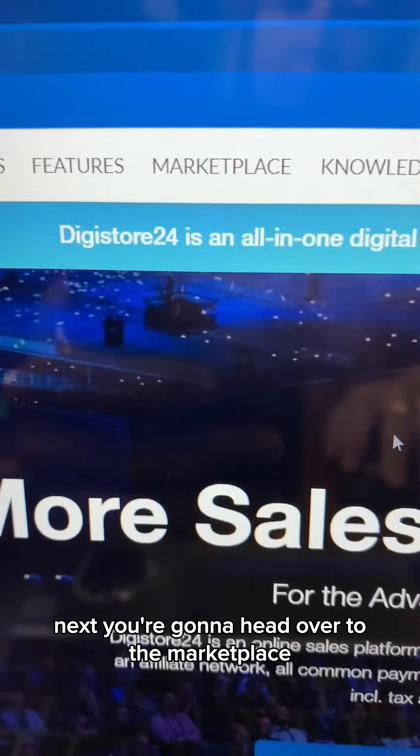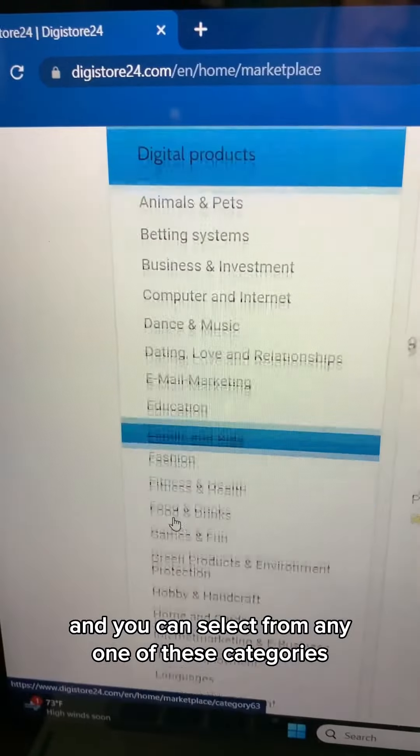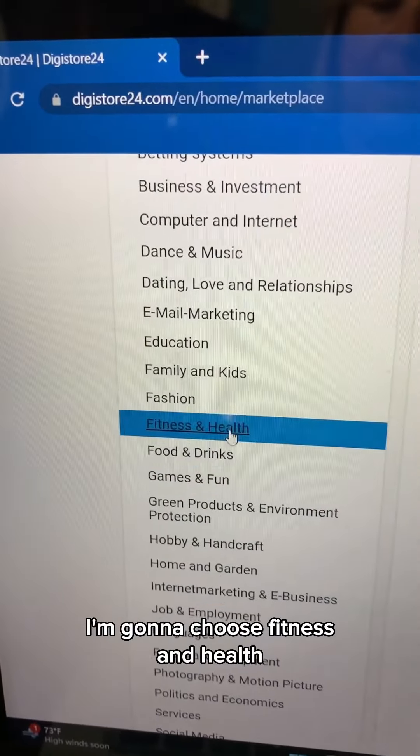First, head over to Digistore24 and sign up. Next, go to the marketplace where you can select from any one of these categories. I'm going to choose fitness and health.